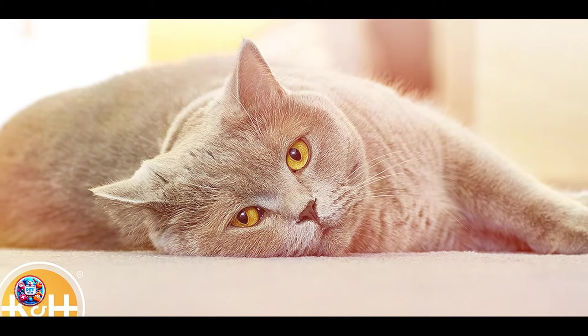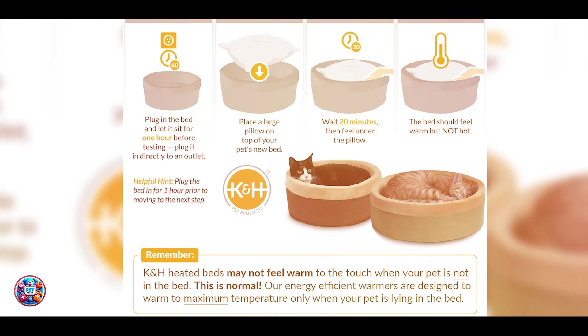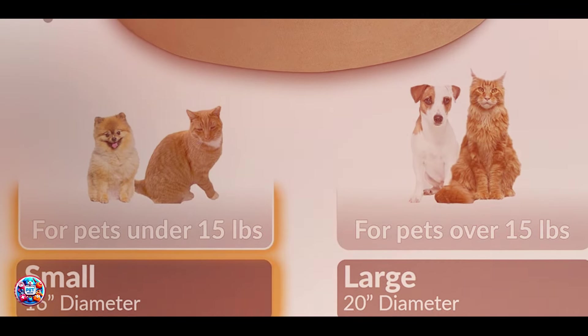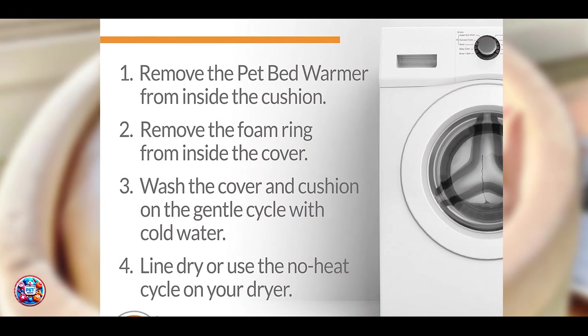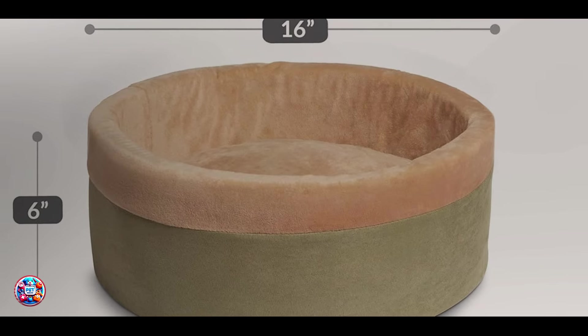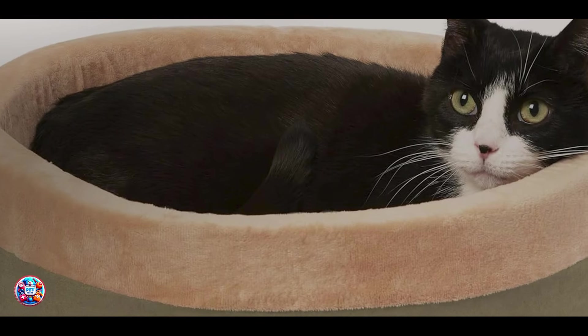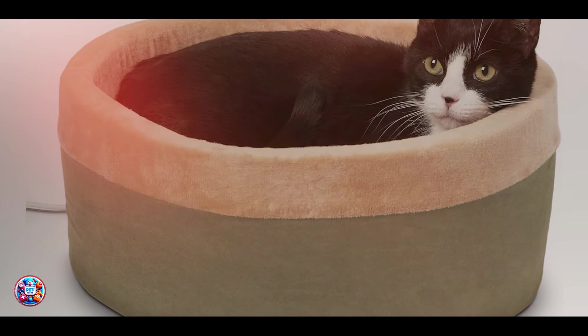The benefits include promoting relaxation and improving sleep quality with its therapeutic heating element. The K&H Thermo Kitty Heated Cat Bed is perfect for elderly cats or those recovering from illness, offering a comforting place to rest and recuperate. Usability involves placing the bed in a draft-free area where your cat likes to relax, ensuring the cord is positioned safely away from chewing hazards. It's energy-efficient and designed for 24-7 use, providing continuous warmth without overheating. Durability-wise, it is crafted from durable materials that withstand regular use and heating cycles, offering a reliable heating solution that enhances your cat's comfort and well-being over time.